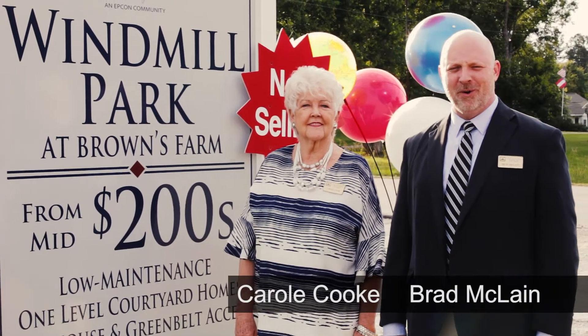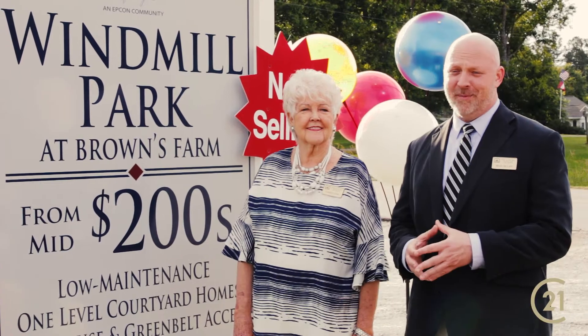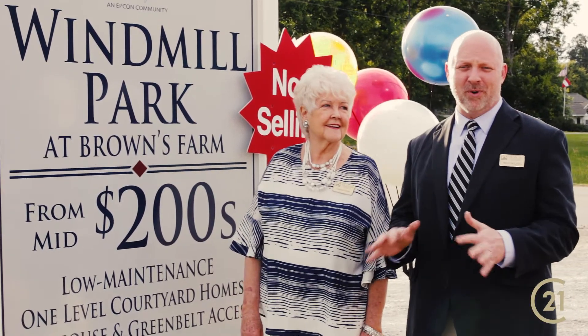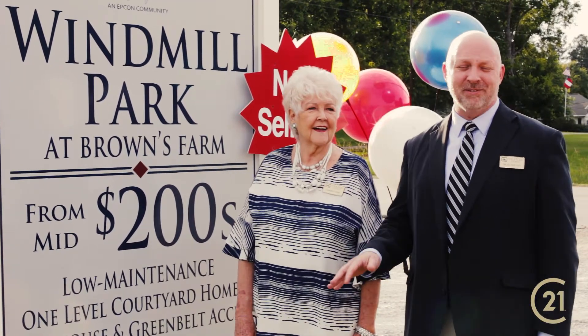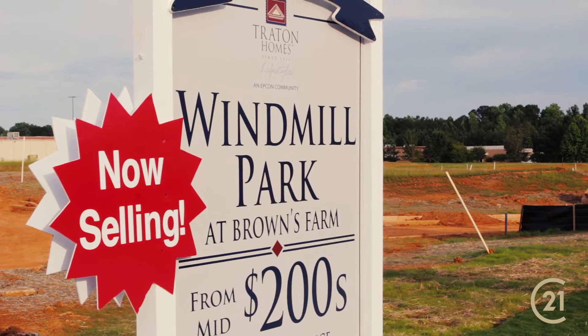Hi, I'm Brad McClain with Trayton Homes and this is my community partner Ms. Carol Cook. We're here to tell you about West Georgia's premier active lifestyle community located here in beautiful Carrollton, Georgia — Windmill Park at Browns Farm.